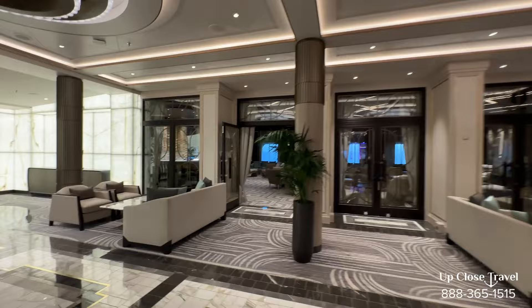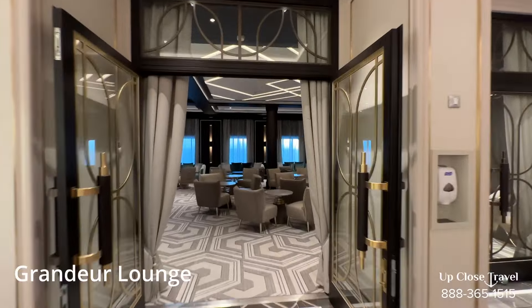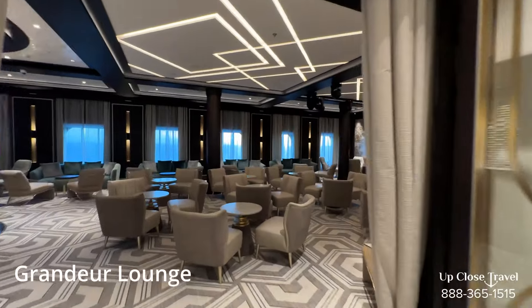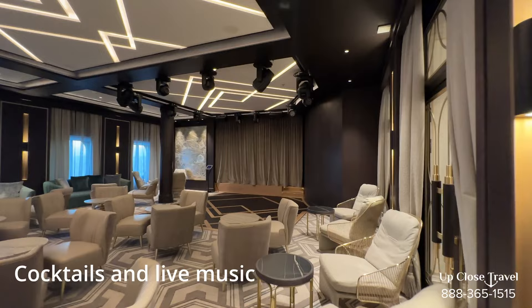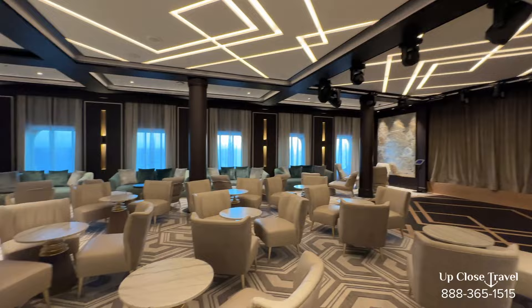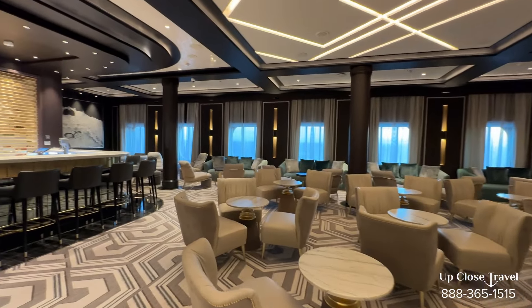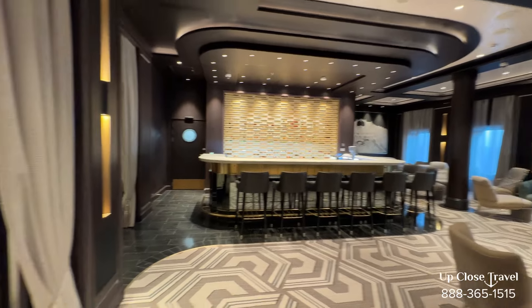On the opposite side is the Grandeur Lounge. If you want to grab some cocktails before you head over to the show, this is where you can do it. They do have a stage here as well — last night they had performances and live music till late in the night. Very comfortable seating and a beautiful bar. It's a great room.